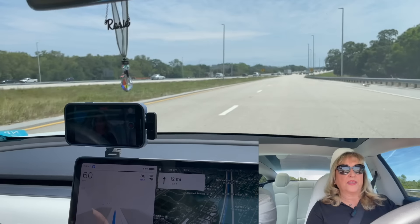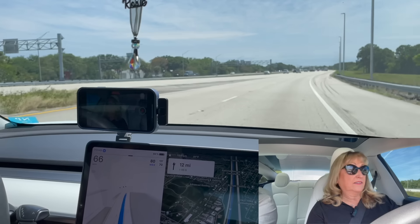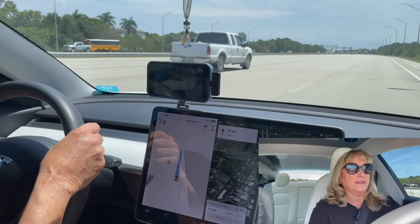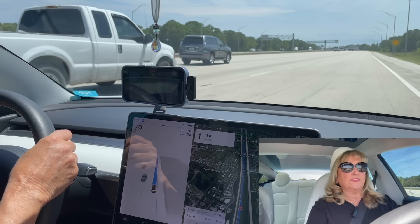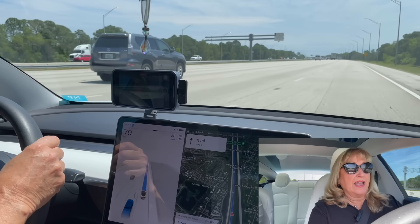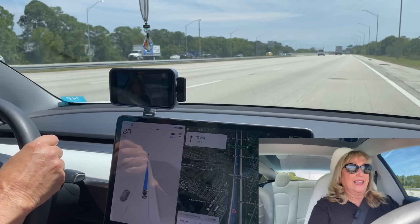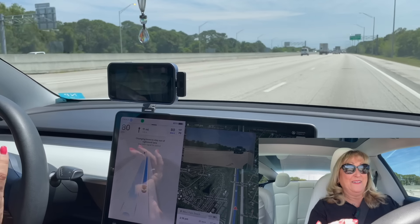We're just getting ready to merge. We have to go from this lane to the left lane and then get into the first lane. This is its first merge. It put its directional signal on — it's merging. It's going to pass this truck and then merge. I'm not going to take over, I'm going to let it do it. And it did it!